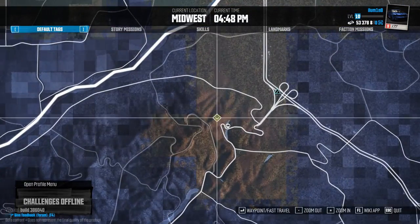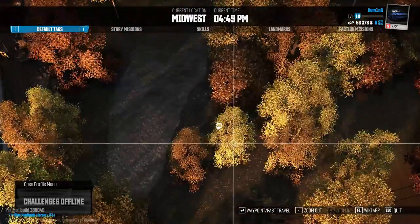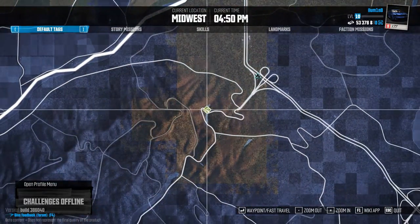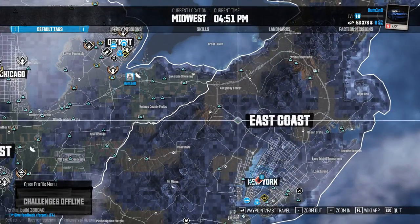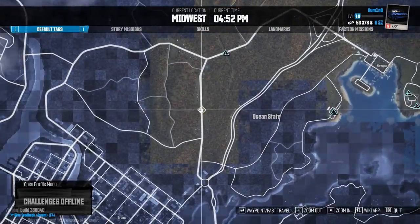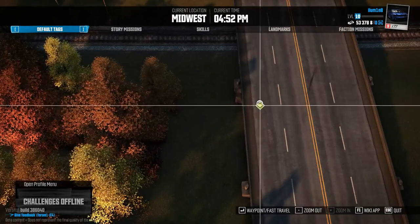Number nine is here next to a river, sort of in a little bit of a ditch. Number ten can be found next to Ocean State, also found underneath the road next to the train tracks.